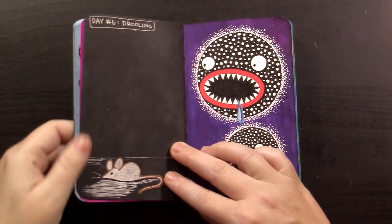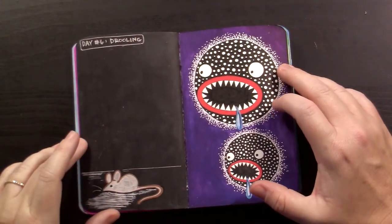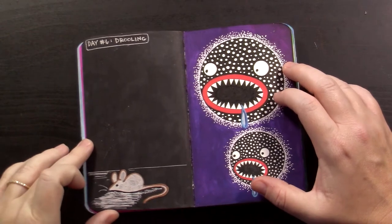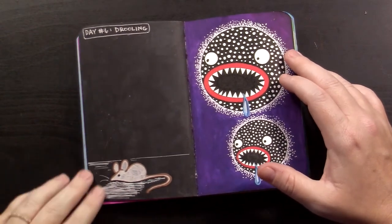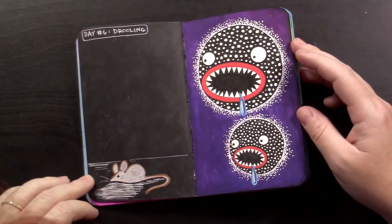Day number six was drooling. I got my little monster guys drooling over this little mouse on the other page. Delicious.